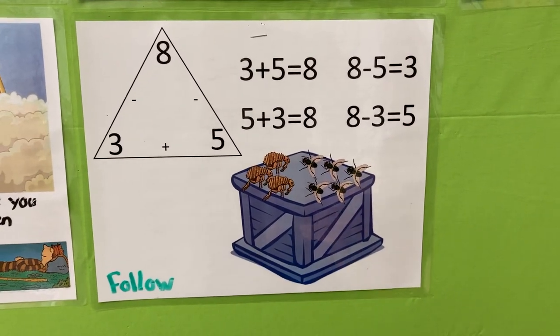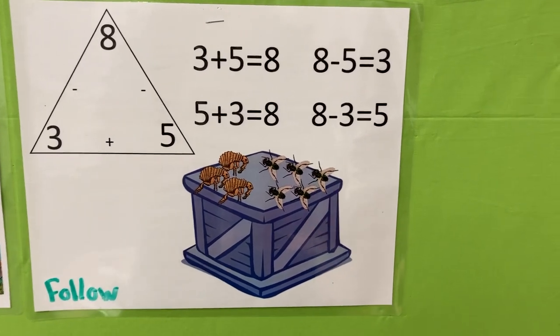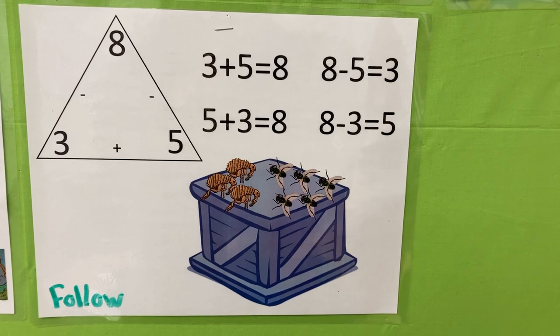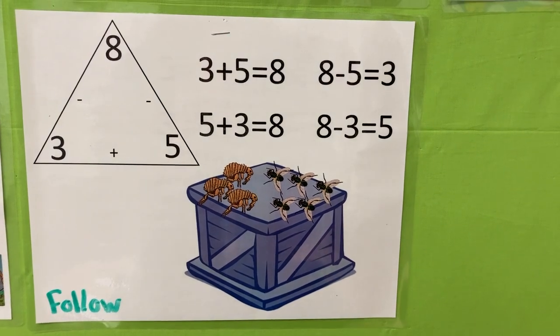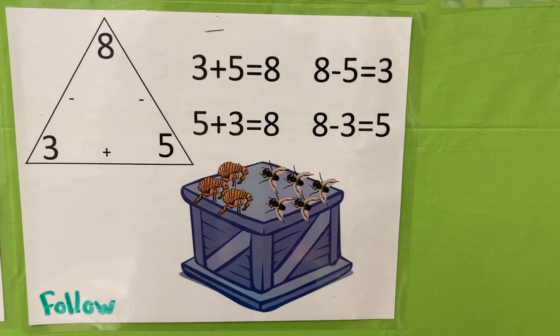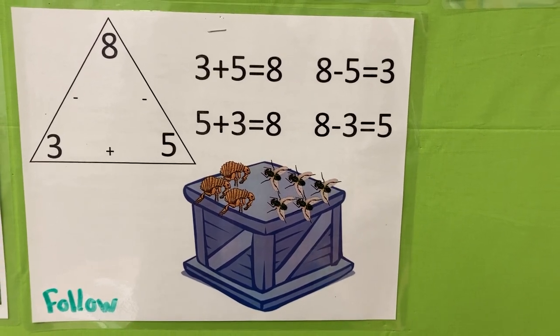Three plus five is eight. Eight bucks on the tray. Five plus three is eight bucks on the tray. Eight minus five is three — three bucks are three. Eight minus three is five.